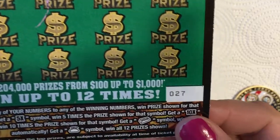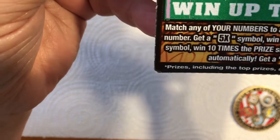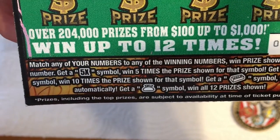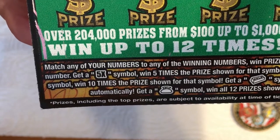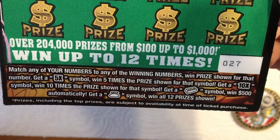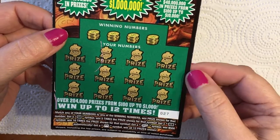This is ticket number 27. We're looking to match a winning number or get a five times or a ten times symbol, which would be nice. We could get that gold bar for five hundred dollars, or we could get a money bag symbol and win all 12 prizes. What do you think we're gonna find?